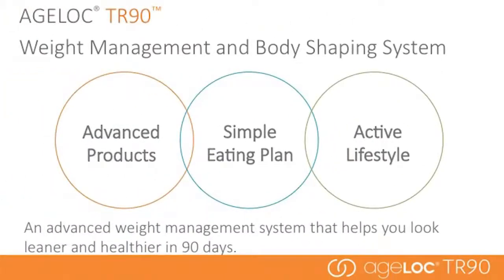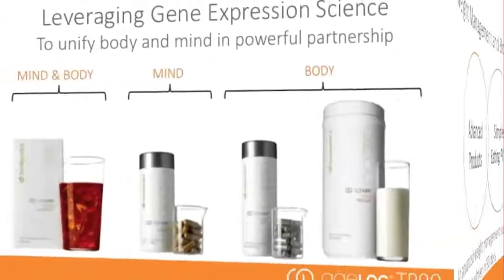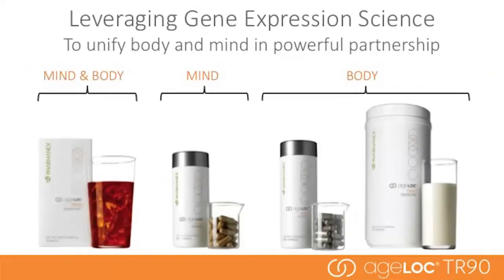There are three main components of the AgeLock TR-90 system: advanced products, a simple eating plan, and an active lifestyle. The comprehensive program addresses traditional dieting problems that affect your body, your willpower, and your mood. When your mind and body are in balance, you have more energy, a more positive outlook, and greater confidence. With AgeLock TR-90, it's time to improve your mood, reduce your cravings, reclaim your willpower, and transform your body.